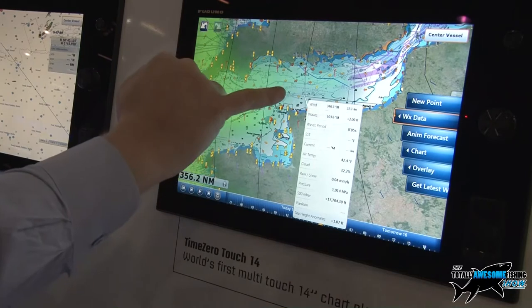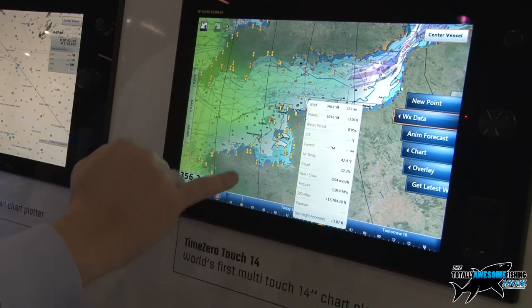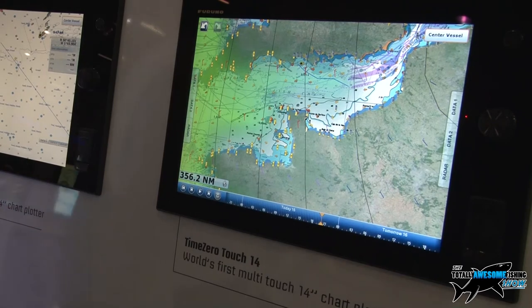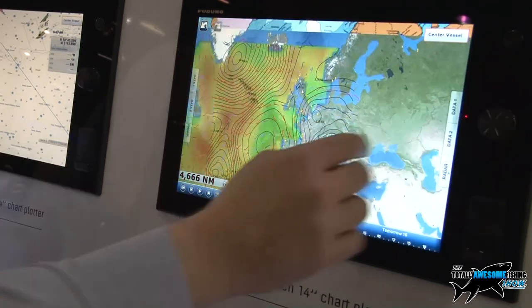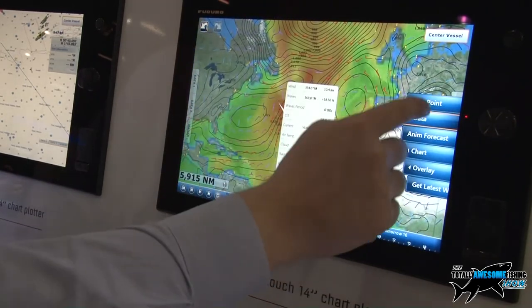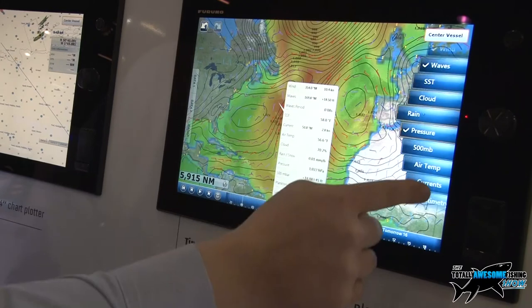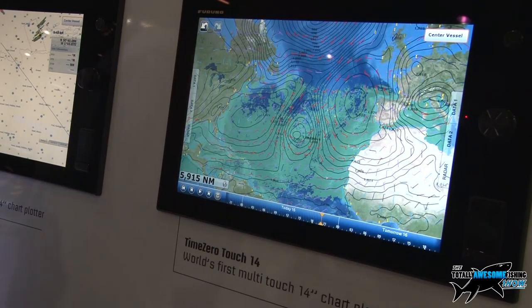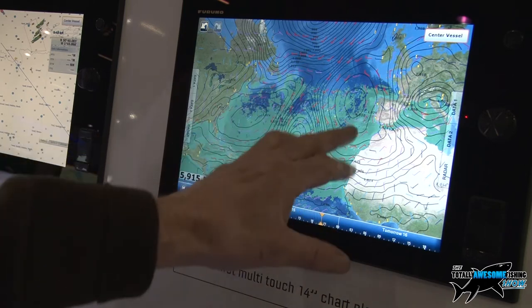I don't want to look at rain clouds anymore — I want to look at wave heights. There we go, wave heights are now shown as colouration: the redder it is, the rougher it's going to be. But this is on a big scale; we can zoom in and get a close-up detailed snapshot of what's going on. Touching the screen we've got our wind, wave heights, wave periods, and even plankton blooms in some places. The plankton blooms for the Atlantic are shown here.